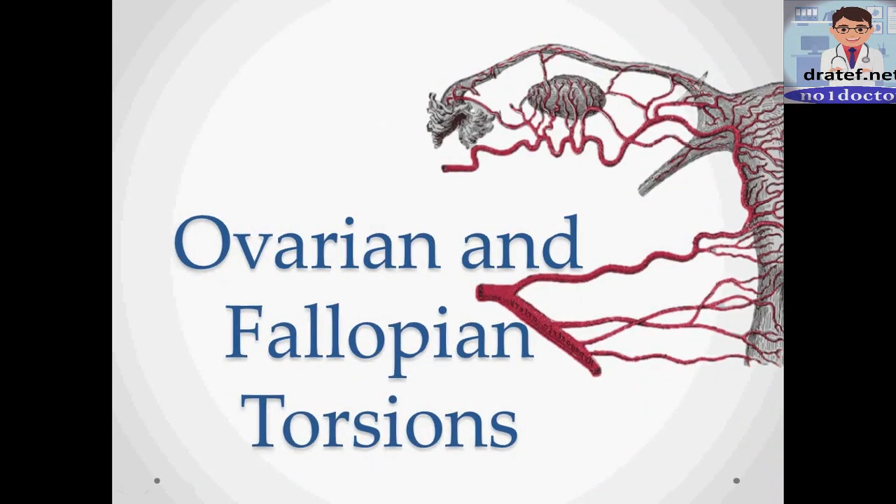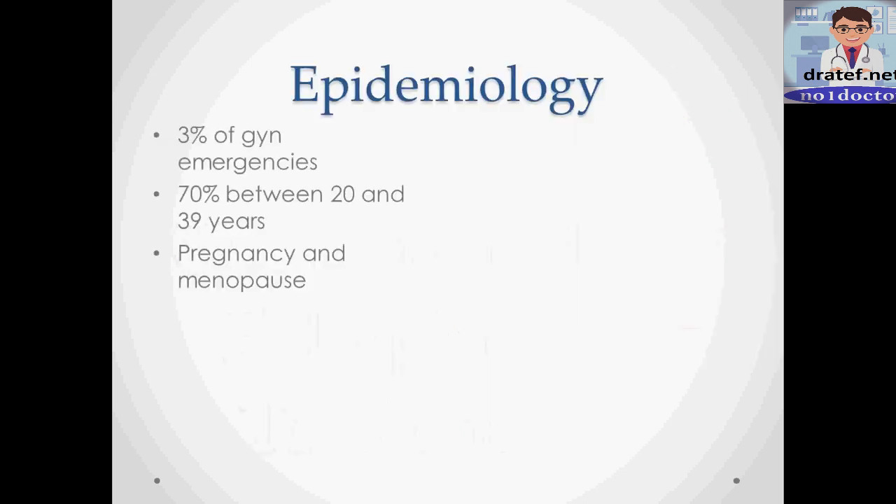Ovarian and fallopian torsions are somewhat rare but still significant pathologies that often present to an emergency room and can be on the differential diagnosis of appendicitis. They represent about 3% of gynecological emergencies, after ectopic pregnancy and rupture of ovarian cysts. About 70% of cases happen between 20 and 39 years of age, and both pregnancy and menopause are risk factors that increase the risk.